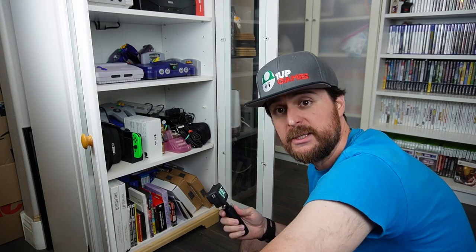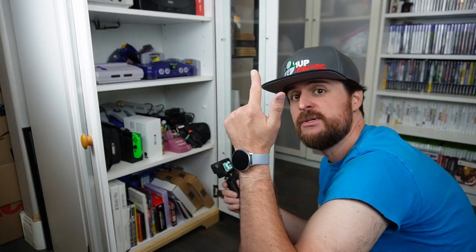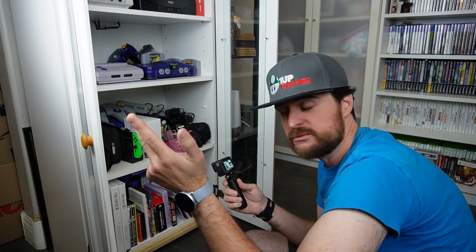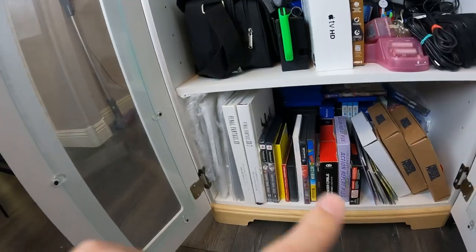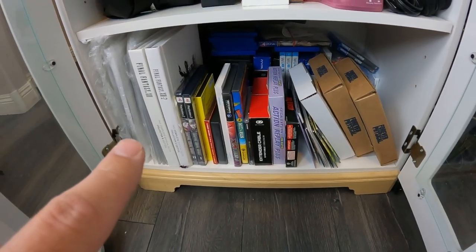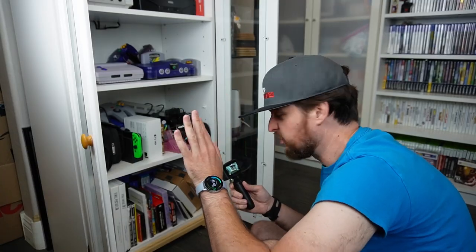We buy gaming lots, right? So when you buy gaming lots, a lot of times you have stuff you already have, want to get, or need to resell. Some of this is stuff we didn't have, or we had a duplicate of, so we need to resell it. But we don't want to resell it yet because it's not worth enough.